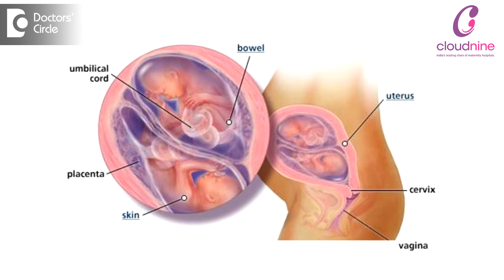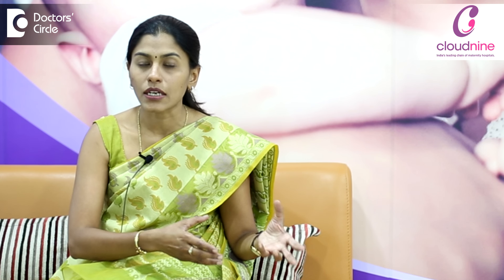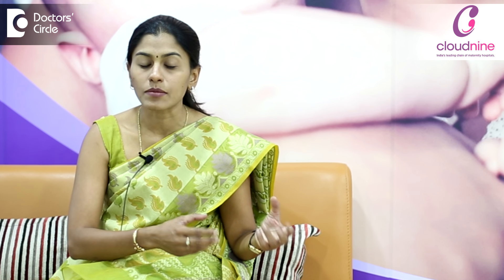There are certain pregnancy-specific conditions where the BP can become elevated even in the first few months of pregnancy. One is when there are multiple babies like twins and triplets. In these women, the amount of placental tissue inside the uterus is more, and since the placenta is the cause of developing preeclampsia, these women have a very high risk of developing high BP very early in pregnancy.